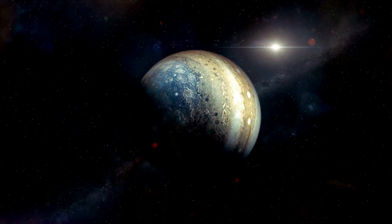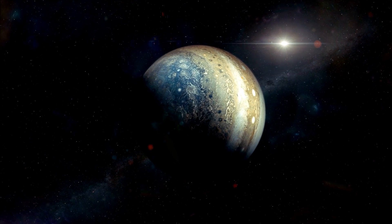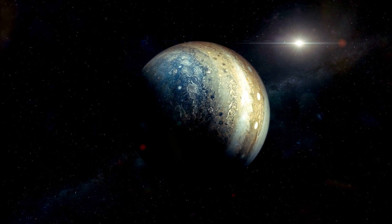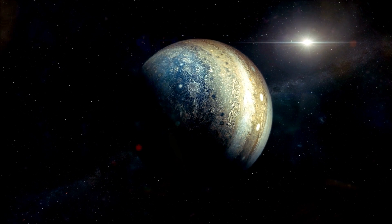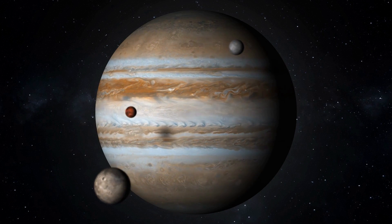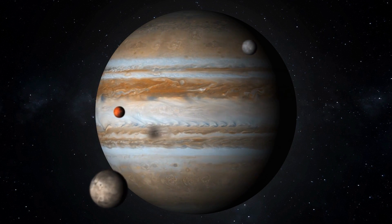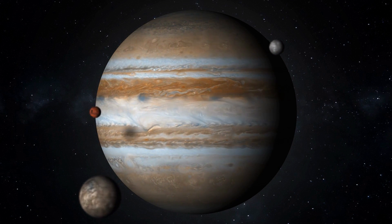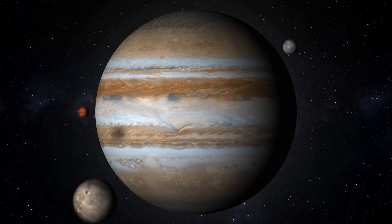Jupiter is not just home to its many large moons — it's also home to countless small moons. These small moons are believed to be fragments of once larger moons that collided with each other, comets, or asteroids. Jupiter's newly discovered moons have yet to be named, and only half of them are big enough — at least one mile or 1.5 kilometers — to warrant a name.